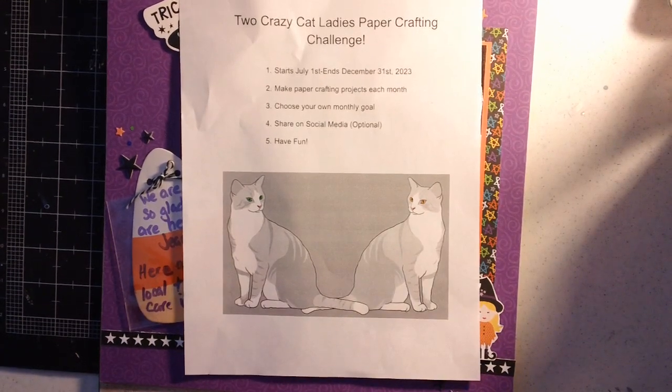Hi paper crafters, it's Jeannie again and I am back with the results of my Two Crazy Cat Ladies paper crafting challenge. This is a challenge that I'm doing with my friend Sonia at Cat Crazy Creations and we have challenged each other to work on our paper crafting and to get some paper crafting done.